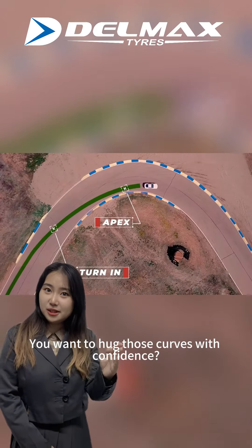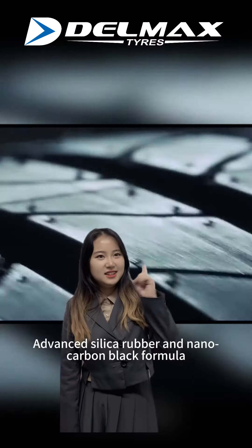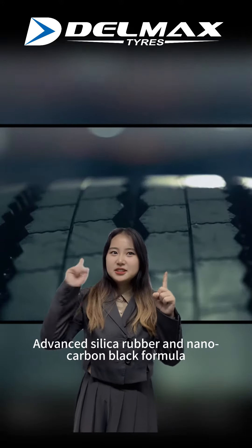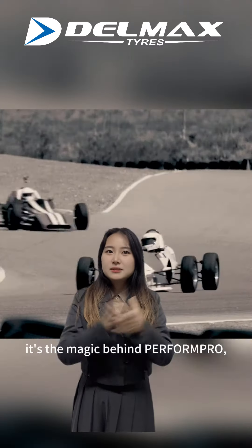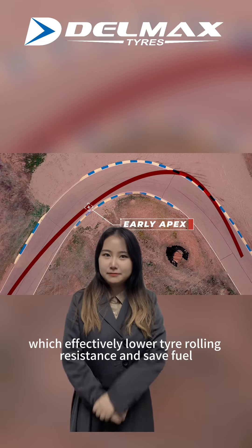You want to hug those curves with confidence? Perform Pro has got your back. The advanced silica rubber and nano carbon black formula is the magic behind Perform Pro, which delivers lower tire rolling resistance as it flows.